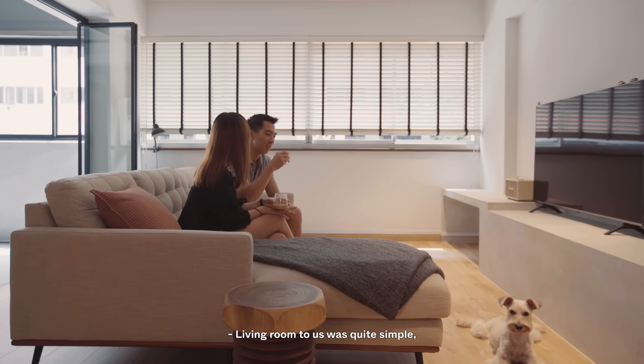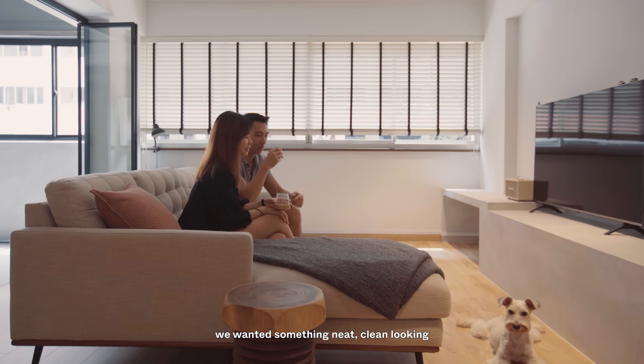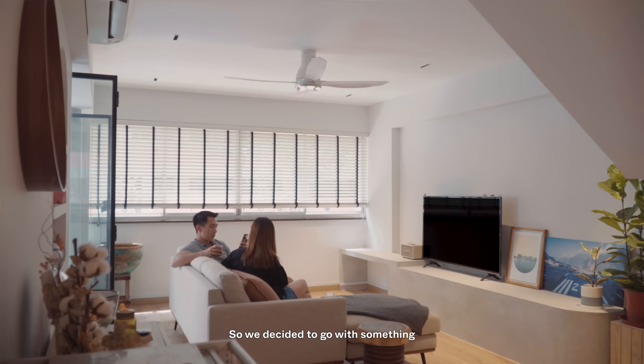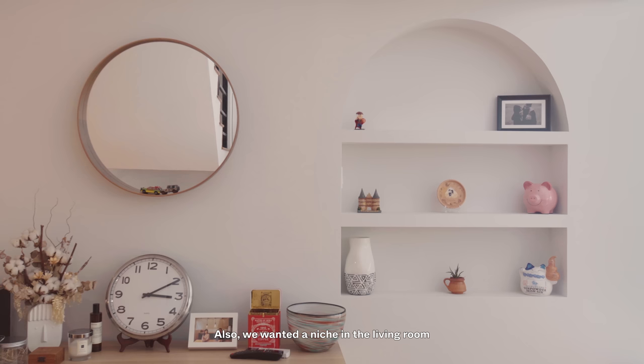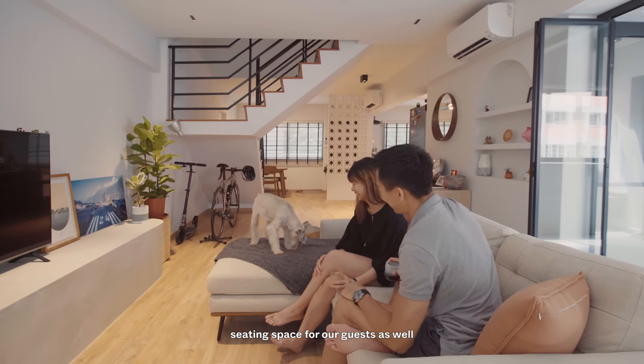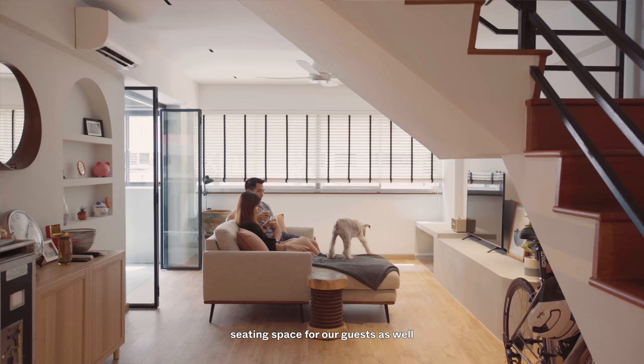The living room concept was quite simple — we wanted something neat, clean-looking, and clutter-free. So we decided to go with something different: a concrete console with curved ends. We also wanted a niche in the living room to soften the overall look. When we have friends around, it doubles up as a seating space for guests as well, giving a very clean look instead of a normal TV console.